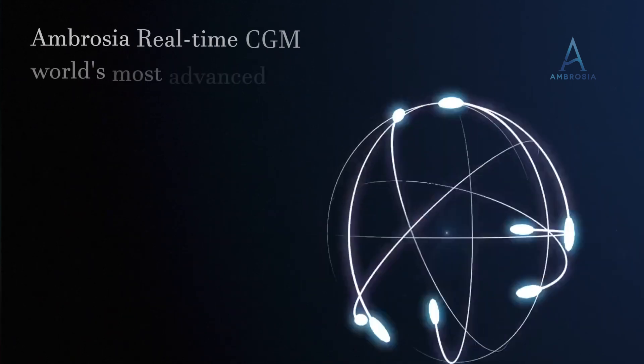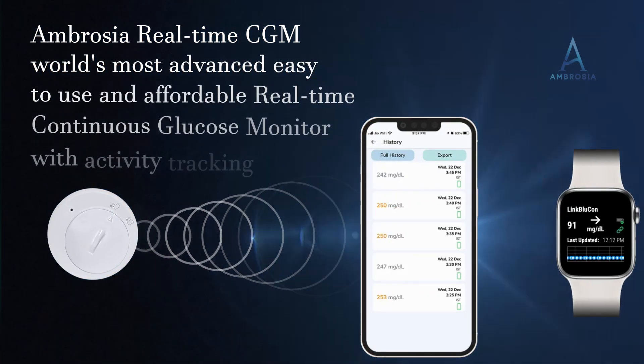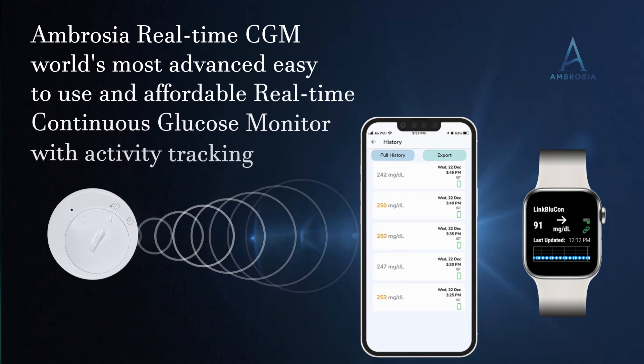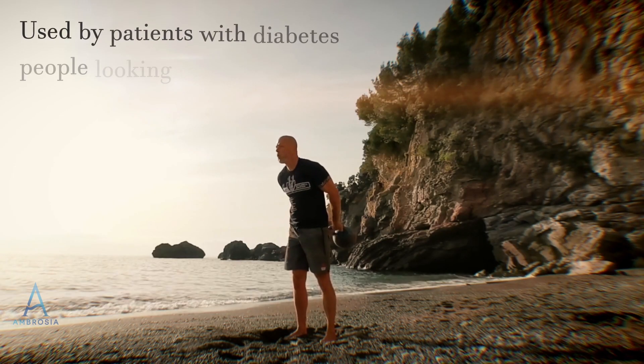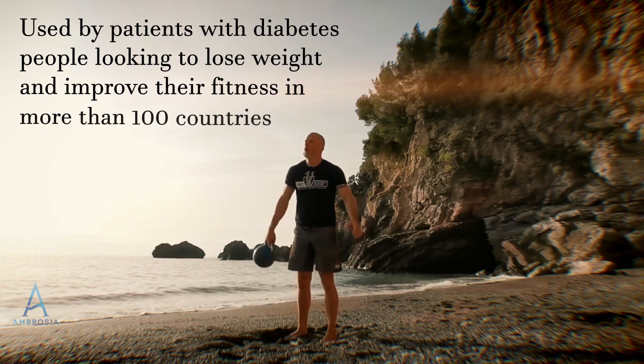Ambrosia Real-Time CGM — the world's most advanced, easy-to-use, and affordable real-time continuous glucose monitor with activity tracking. Used by patients with diabetes, people looking to lose weight, and improve their fitness in more than 100 countries.